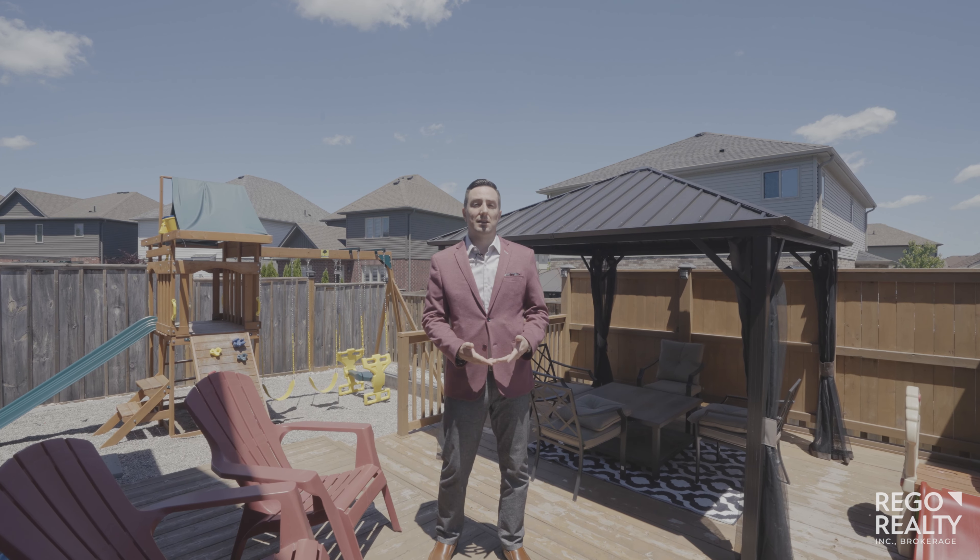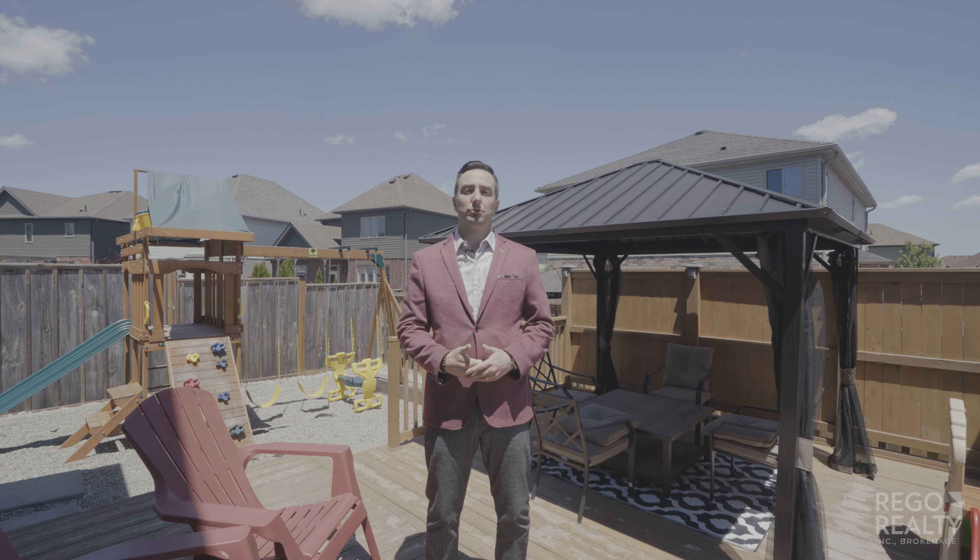If you're looking for a fantastic bungalow and want to book a showing, give us a call. I'm Lloyd Cruz with Regal Realty.